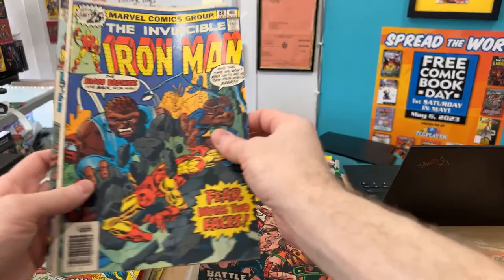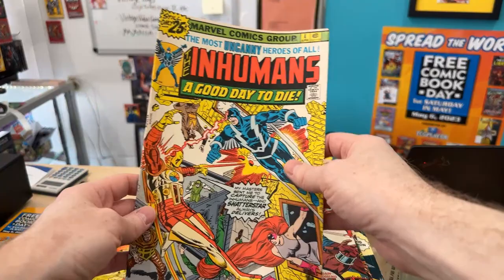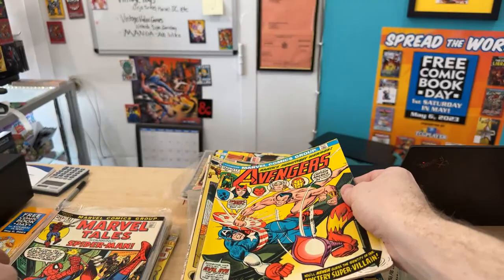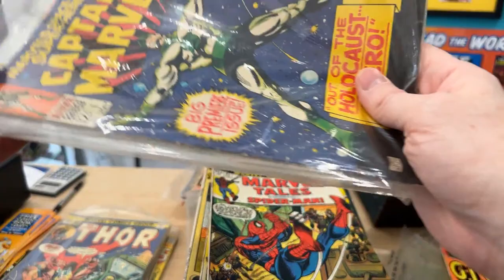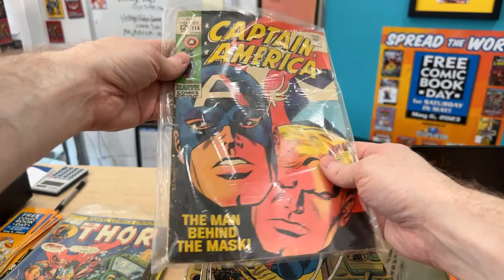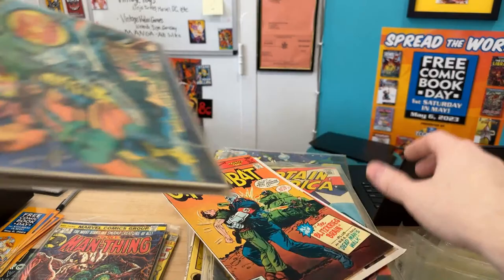We've got more — 88, 89. Inhumans 4. Son of Satan 3. Iron Man 43 — I was hoping you would have a 55 in there. The thing with this stuff is you never know — sometimes you jump around key issues but they're not there, and sometimes they're right smack in the middle. Captain Marvel 1 — that's another bigger book, and this one has some value.